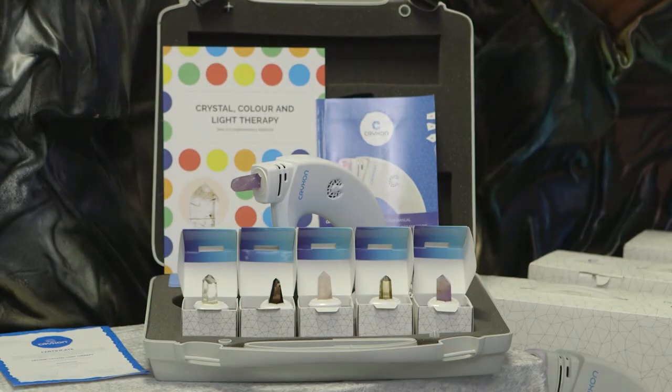I have the Crixon Lamp, I use it on myself, on my family, on my kids. It's very easy to use, the manual sets it all out for you, and if you're a healer you can use your chakra colours, your chakra crystals. I do the crystal healings the old fashioned way.